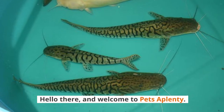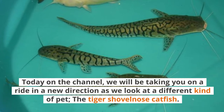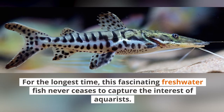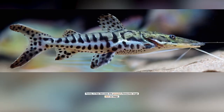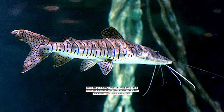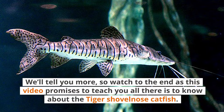Hello there, and welcome to Pets A Plenty. Today on the channel, we'll be taking you on a ride in a new direction as we look at a different kind of pet: the tiger's shovelnose catfish. For the longest time, this fascinating freshwater fish never ceases to capture the interest of aquarists. It stands out for its uncommon appearance in the aquatic world, and today it has become the people's favorite large fish to keep. Watch to the end as this video promises to teach you all there is to know about the tiger's shovelnose catfish.